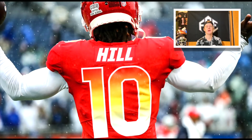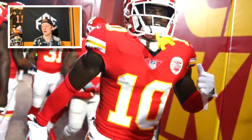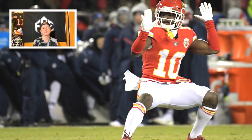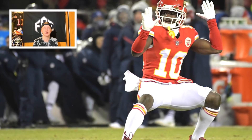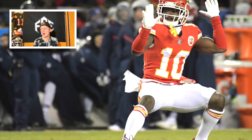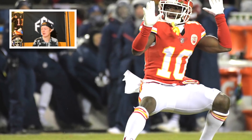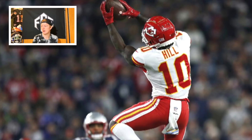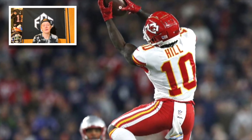For accessories, Tyreek Hill doesn't keep a very consistent setup throughout the season. At the Pro Bowl he wore long white sleeves; in other games he wore one arm sleeve; sometimes he'd wear two forearm shivers, which appeared to be cut-off Chiefs socks. He always has his Vedexx mouth guard and Adidas gloves, and he often wears a white towel — but that's really about it for his accessories.